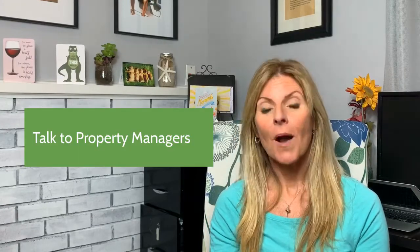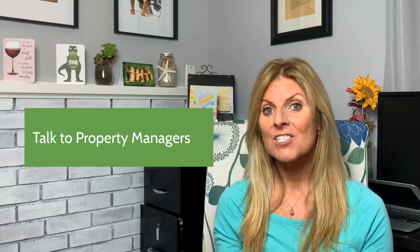My third tip is to talk to property managers wherever you're thinking of going — not just realtors. Property managers are the ones that are going to be managing your tenants and finding new tenants for you. Talk to them. Where do they like to work? Where do they like to find tenants? What areas are better than others? Pick their brain, and don't just talk to one — I would call at least two if not three. They're easy to find online and most of them are very willing to help. It's a great start.